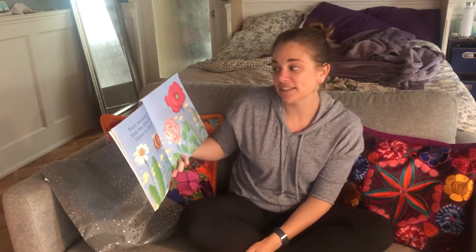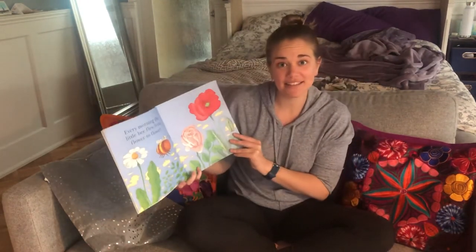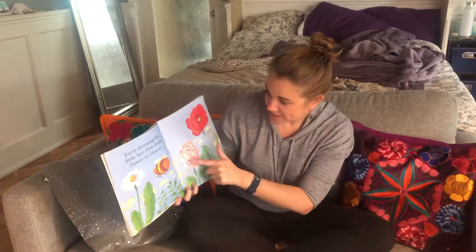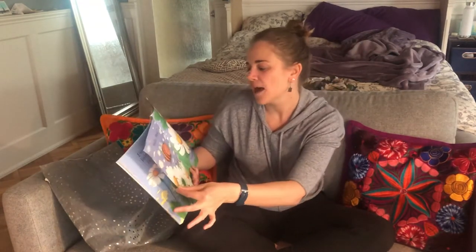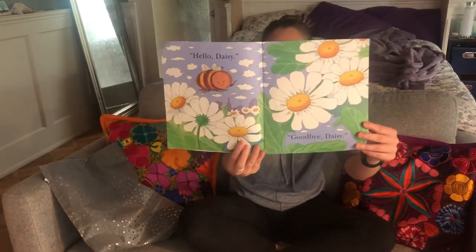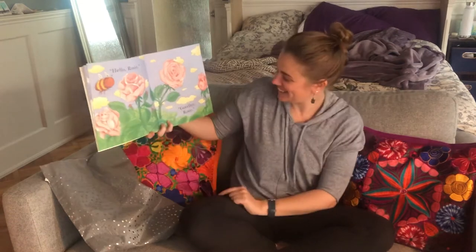Every morning, the little bee flew from flower to flower. Remember, that's like in the other story we read — they drink the nectar and eat the pollen from the flowers. So this little bee is flying from flower to flower. Hello, Daisy. These are daisies. Goodbye, Daisy. Hello, Rosie. There's roses. Goodbye, Rosie.